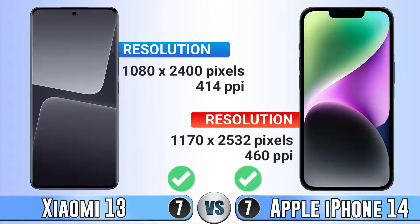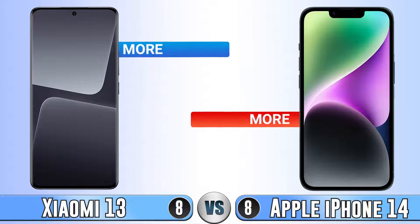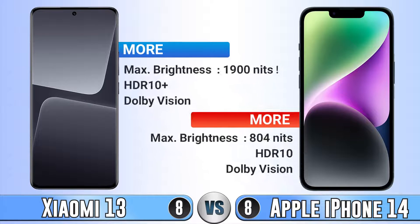For resolution, they're really close to each other. Xiaomi 14 has a much better screen because it's much brighter. It has HDR10+ instead of HDR10, and also it has a better refresh rate, which makes a huge difference.